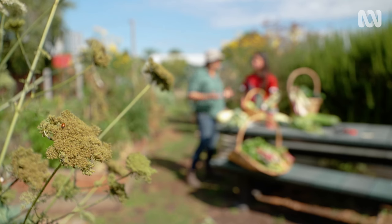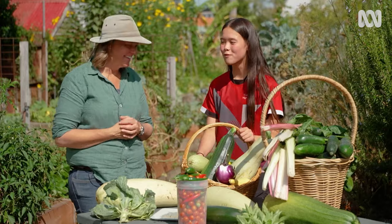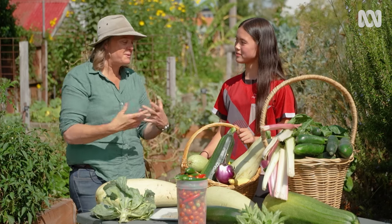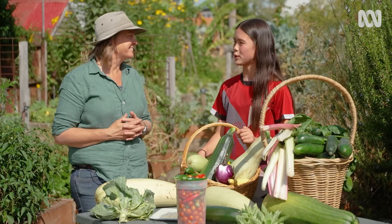And so do you take stuff home yourself? Of course. I've been taking a lot of zucchinis home, running out of ideas of what to do with them. Well, it's such an impressive haul, and it must be nice to let other people go home with your beautiful produce too. Yeah, given to other people. Fills your soul.